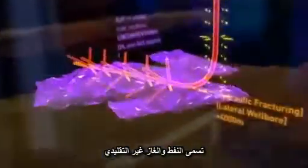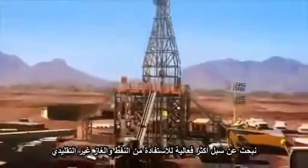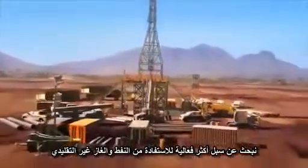Energy resources that are currently difficult or expensive to extract are called unconventional oil and gas. In a world with limited energy resources, people are looking at more efficient ways of tapping into unconventional oil and gas,